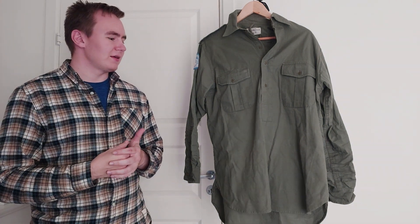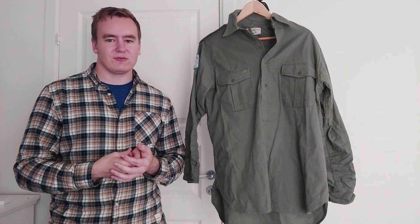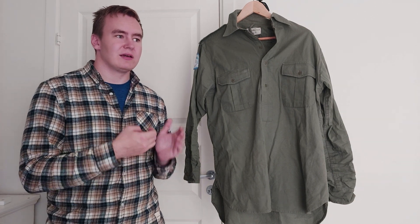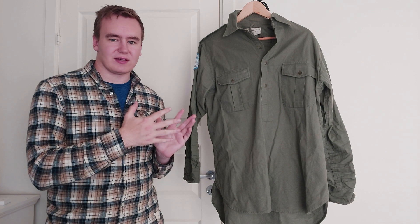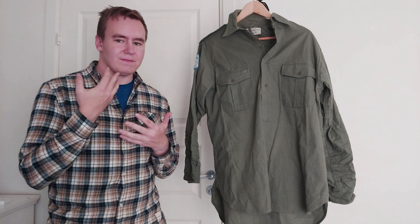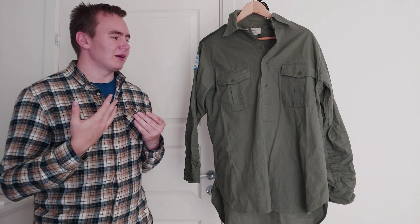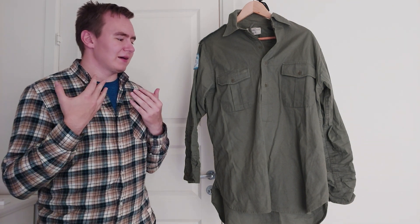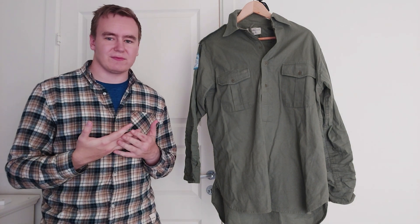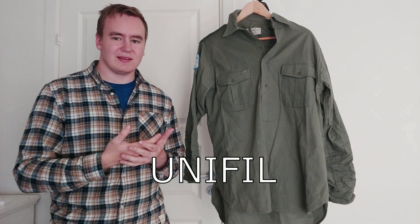This particular shirt was very common to see among UN troops, I believe from the 1960s until the 1990s, and these were UN stocked items. They may have been originally made for a specific nation or specific force, but they're very common to see among UN troops. I'm going to particularly focus on the United Nations peacekeeping force in Lebanon, UNIFIL — if that's how we pronounce it in English, sorry if it's wrong.